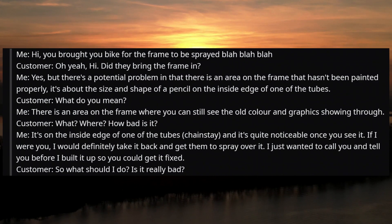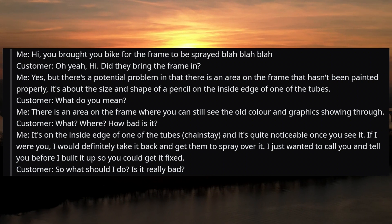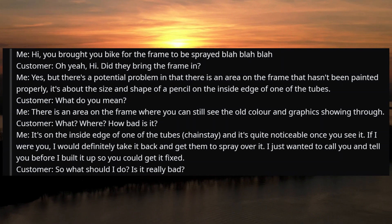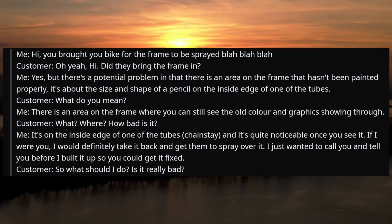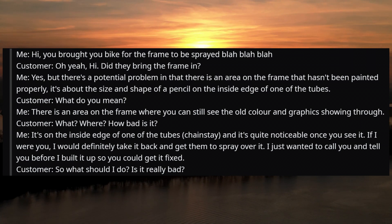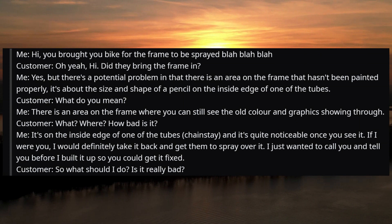The call goes like this. Me: 'Hi, you brought your bike in for the frame to be sprayed.' Customer: 'Oh yeah, hi. Did they bring the frame in?' Me: 'Yes, but there's a potential problem — there's an area on the frame that hasn't been painted properly. It's about the size and shape of a pencil on the inside edge of one of the tubes.' Customer: 'What do you mean? Where? How bad is it?' Me: 'It's on the inside edge of one of the tubes — the chainstay — and it's quite noticeable once you see it. I would definitely take it back and get them to spray over it. I just wanted to call you before I built it up so you could get it fixed.'